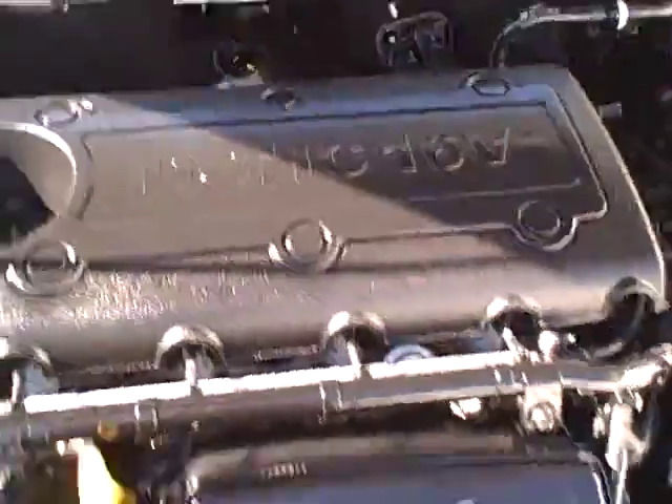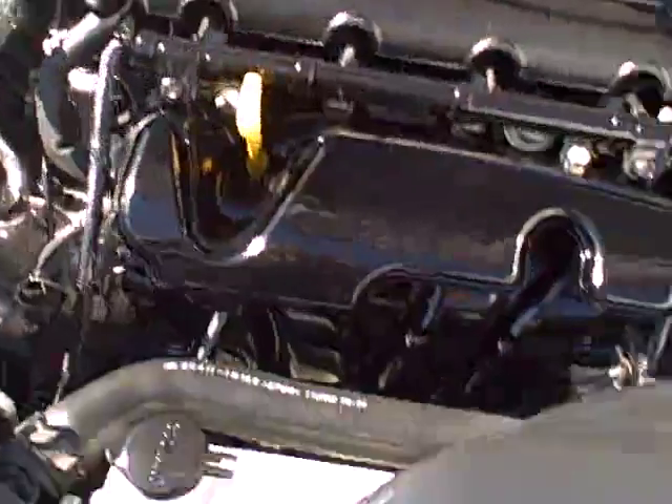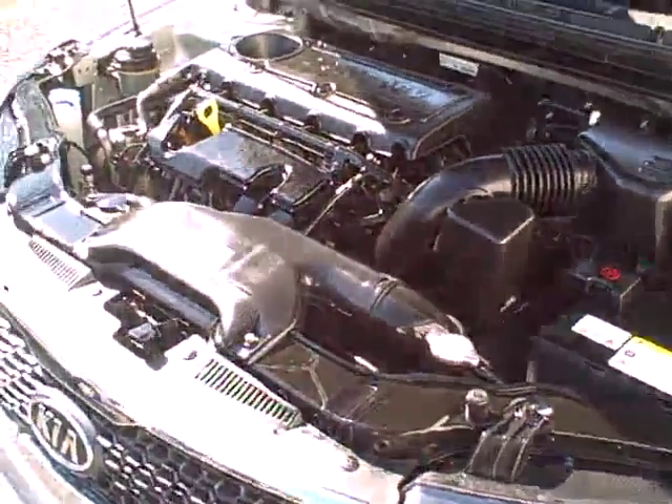Under the hood — 16-valve double overhead cam. I know the camera's sideways, but I'm trying to handle the camera and the hood at the same time. All the original emissions labels are here, and no sign of any significant prior damage. This is a 2011, after all — beautifully clean.